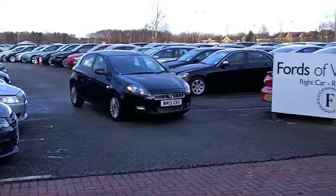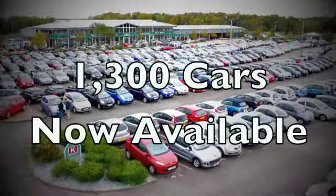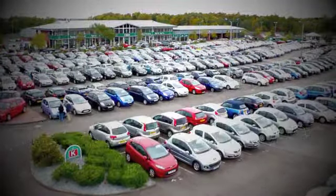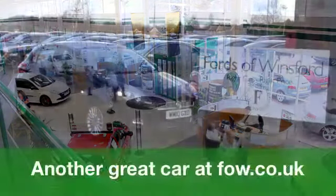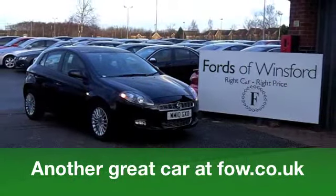If you fancy a test drive, be our guest. Come on down and get behind the wheel and discover this great car for yourself at Fords of Winsford. Thank you.